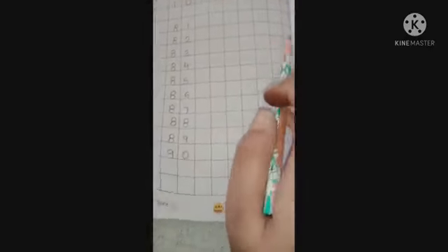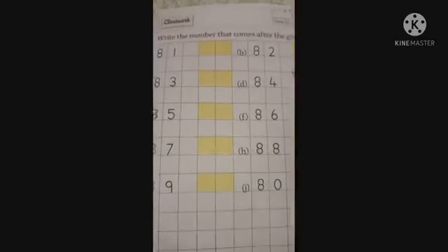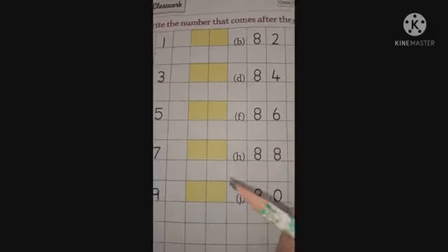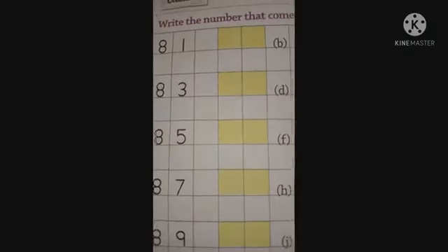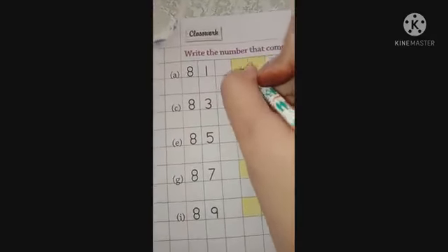Now you all have to complete this remaining part by yourself. Open page number 75 and write down the date. Here we have to write the number that comes after the given number. What comes after 81? The next number after 81 is 82. So write 82 here.